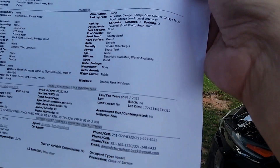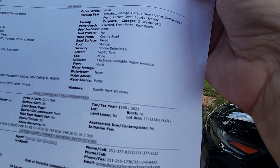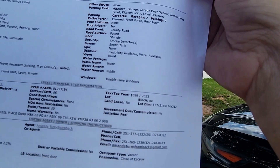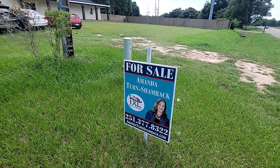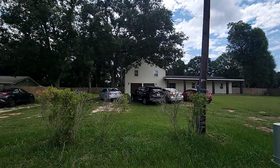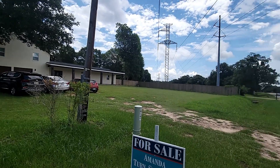It's zoned for Theodore High School. Check out the taxes — $598 for 2023, so the taxes are very low. Amanda from my Excel put it on the market; she's the listing agent.